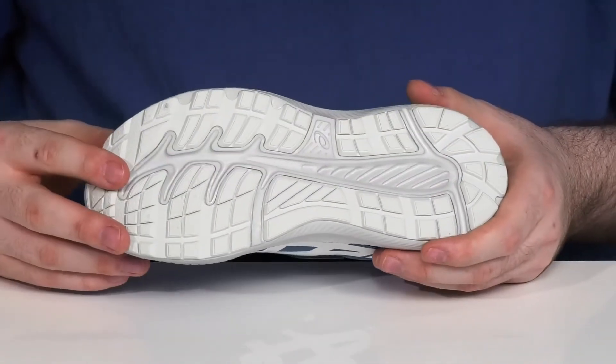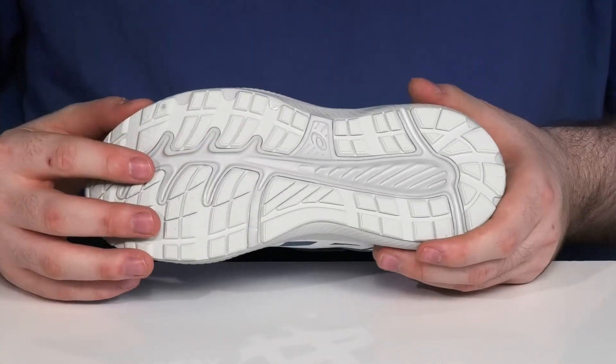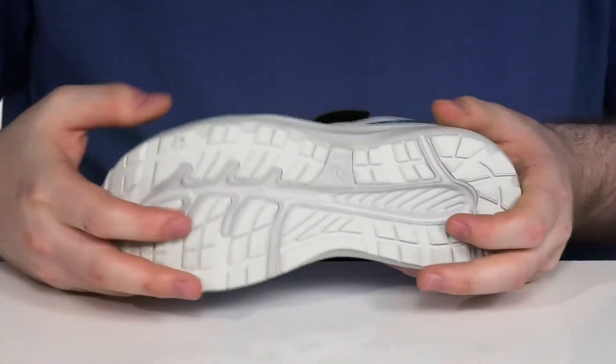The outsole uses durable rubber with a small thin lug design, giving them great grip and plenty of flex in the forefoot.